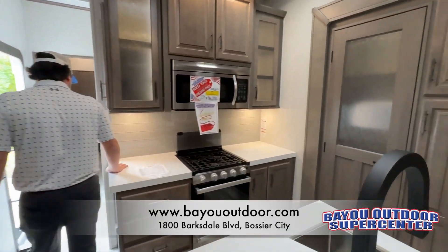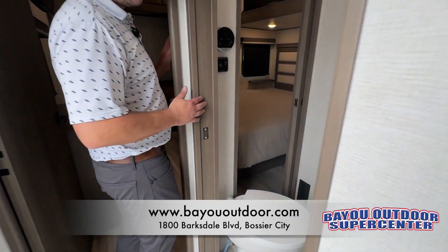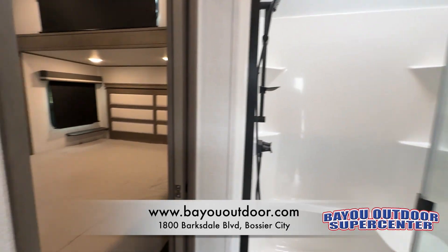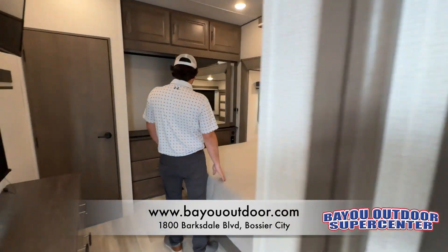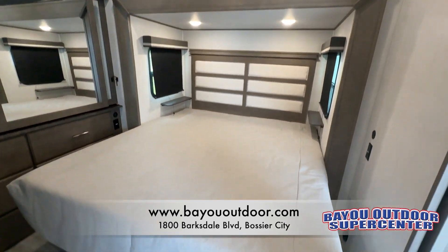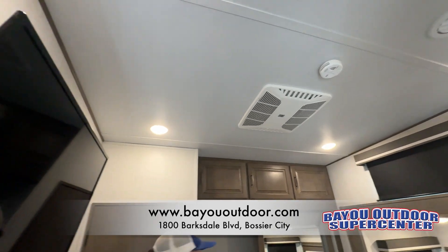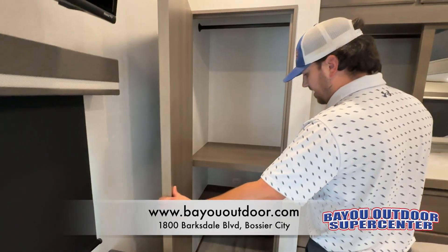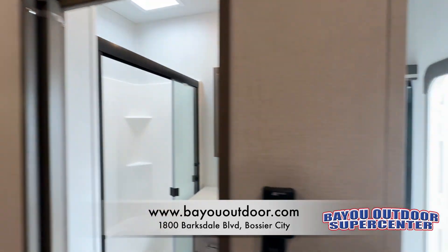We make our way back. You have your bathroom here with two entrances — you can go in here, or also from your bedroom. Full fiberglass one-piece shower. This is your king bed. You also have tons of hanging space here. This unit also has three ACs, so you're going to be comfortable anywhere you are in this coach. You also have a spot for a washer-dryer, stackable if you'd like.